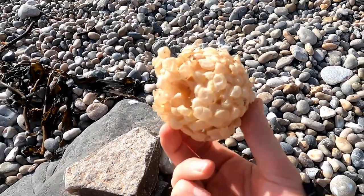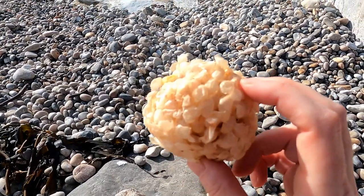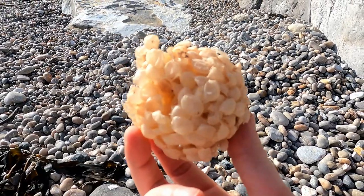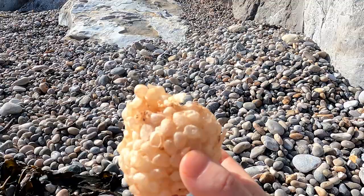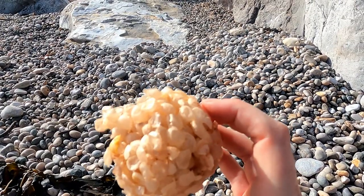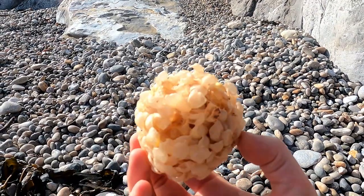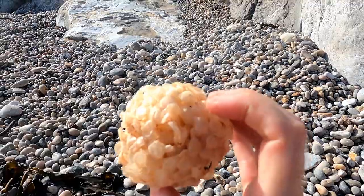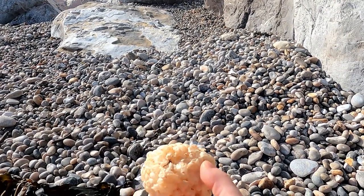Just found something else cool. This is a ball of whelk eggs — or should I say the cases of whelk eggs. Each one of these cases would have had loads of them in. And they're usually the common whelk. I like to call them whelk balls. You get them more and more through spring on the beaches, and these are kind of early ones. Yeah, they're so light.